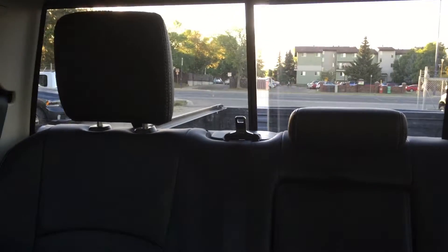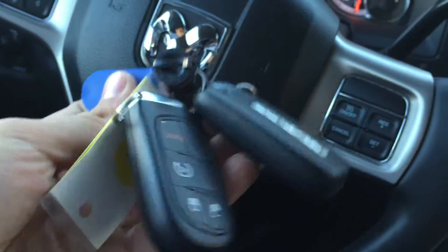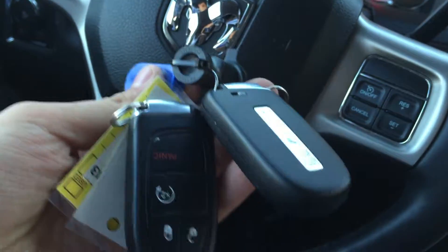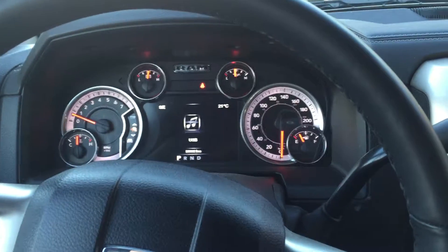You also have the power window in the back. Beautiful truck. Also comes with two keys, remote starter built in. I hope you like this and maybe you come out to Londonderry for a test drive. Thank you.